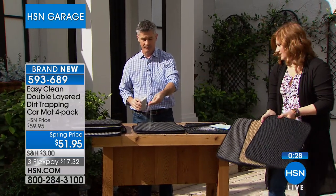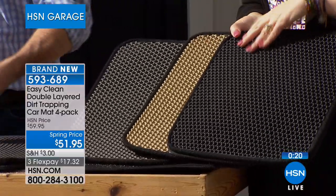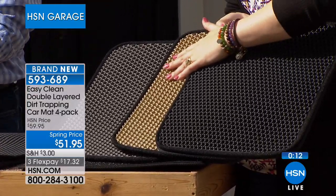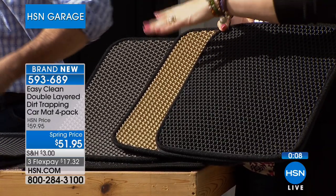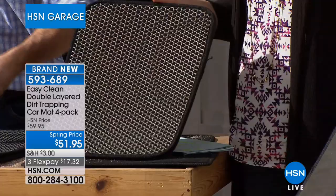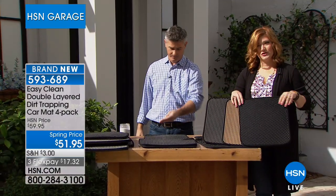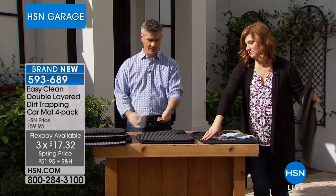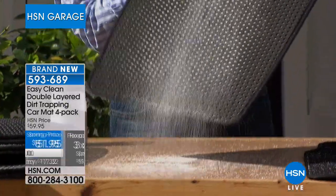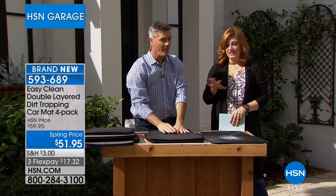Three flexible payments of $17.32 to get this at home. The cool part is you just separate it — look at all that dirt that you couldn't even see from the top. I dumped that out into a huge pile and you didn't see any of that on your mat. You're going to love that. Peter is sticking with us and we have the origami tool rack coming up — you don't want to miss it.